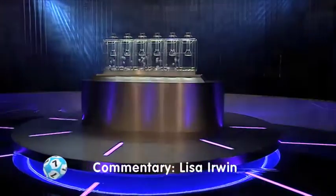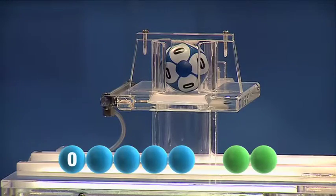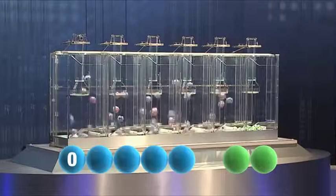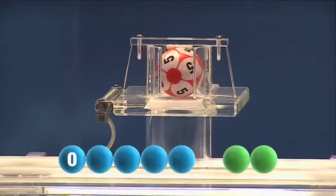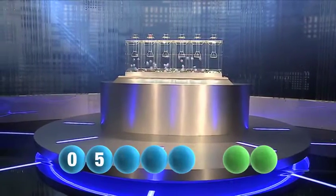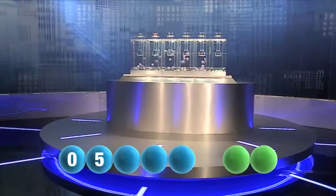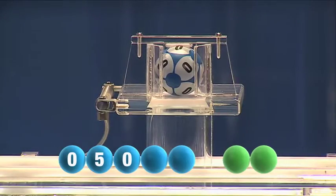And we're rolling. The first number to be drawn this Wednesday is number zero. Bringing us on to the second number of the evening — it's number five. And the third number in the sequence is another zero.